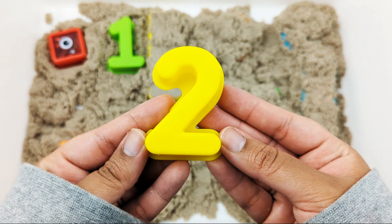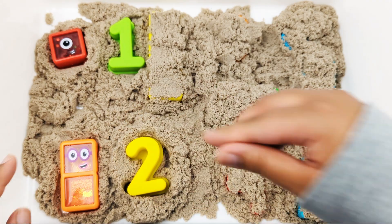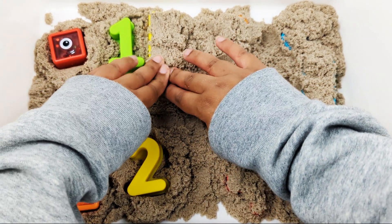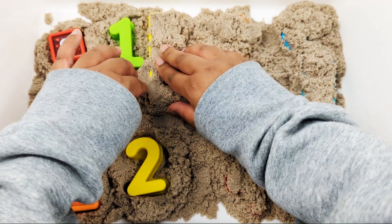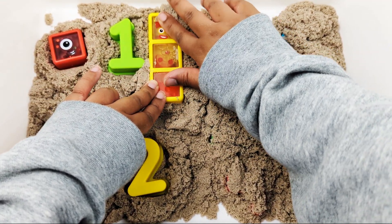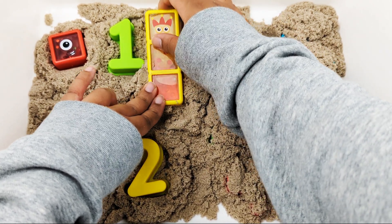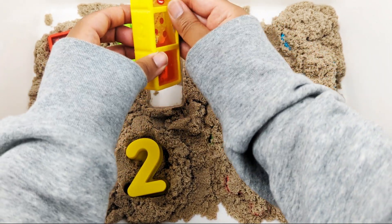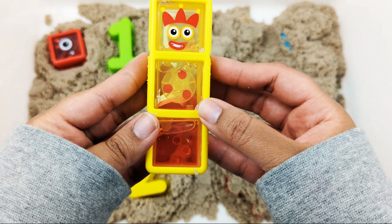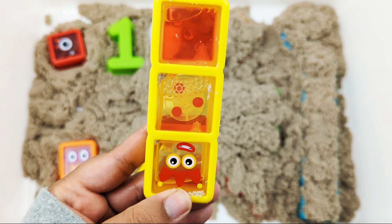Yellow number two. And now number three.